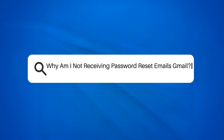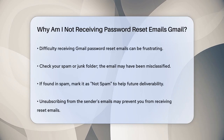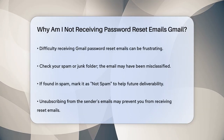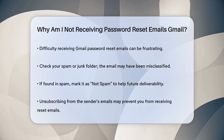Why am I not receiving password reset emails for Gmail? Have you ever found yourself in a situation where you need to reset your Gmail password, but the reset email just doesn't show up? This can be really frustrating, especially when you're in a hurry. Let's break down some common reasons why this might be happening.